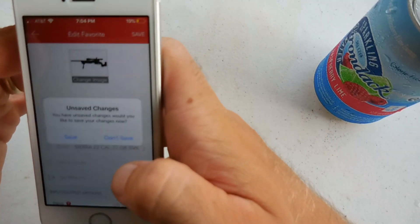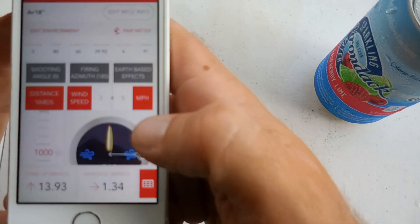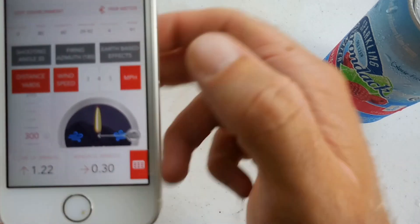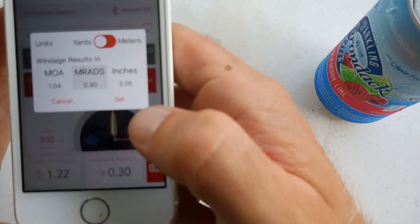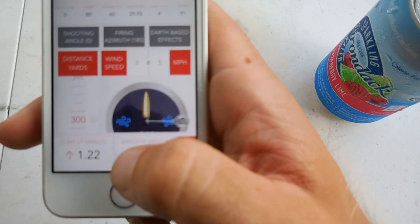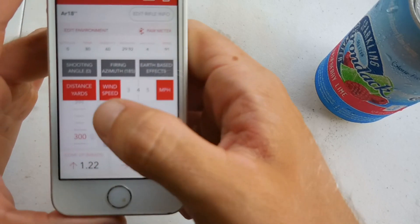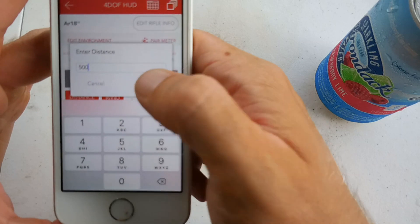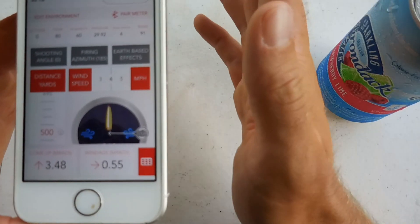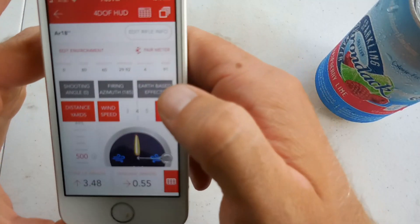Let's go back and save that. So now we're going to come to here. Distance in yards - at 300 it's giving me 1.22 mils. I already have that dialed. So say I'm impacting at 1.22 - awesome. Now let me go to 500. It's telling me to go to 3.48, so I'll dial in 3.48 on my optic and then I'll shoot and I should have impacts. Now if that muzzle velocity is on point - and how do you change muzzle velocity? You come up here, go to edit rifle info, and the first thing right here is muzzle velocity. You can bring it up or down.